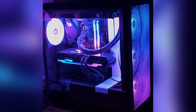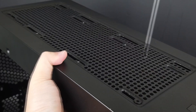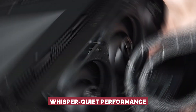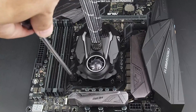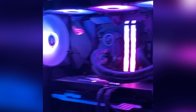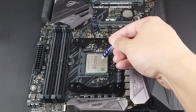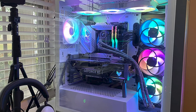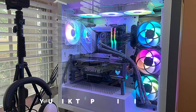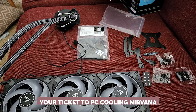Before visions of frosty nirvana start dancing in your head, double-check your case's spaciousness. The Liquid Freezer 2 360 ARGB achieves its whisper-quiet performance with a radiator that's a bit on the chunky side — more sumo wrestler than ballerina. If your case is on the petite side or doesn't offer much space up top, you might need to rethink or rearrange. If a tranquil yet efficiently cooled setup sounds like your dream scenario and you've got the real estate to house it, Arctic's Liquid Freezer 2 360 ARGB is your ticket to PC cooling nirvana.